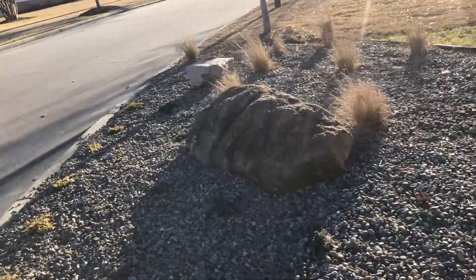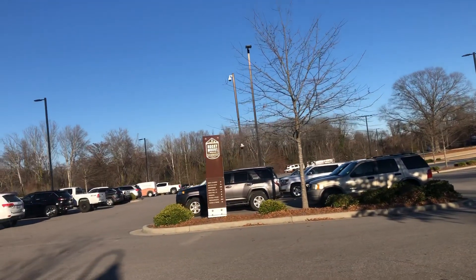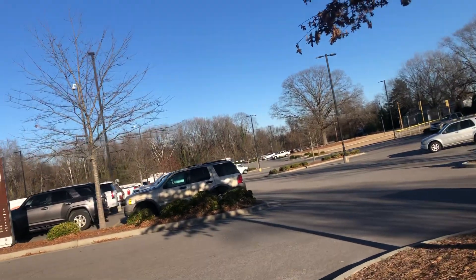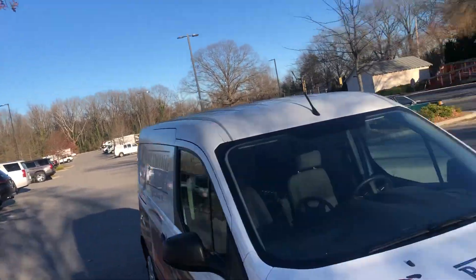Just in time for their soft opening — they're going to have a grand opening at the end of January. Huge parking lot. A lot of campers come in there and camp in the back. Big RVs.